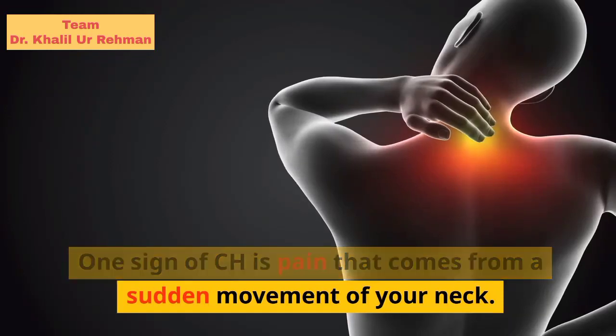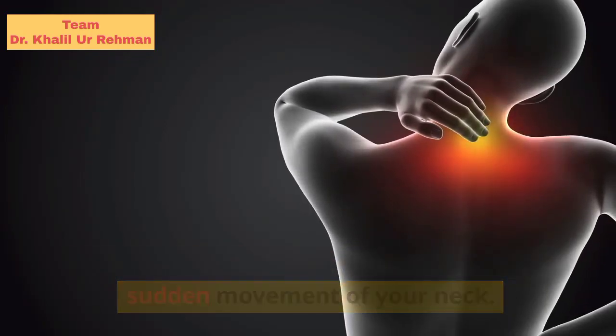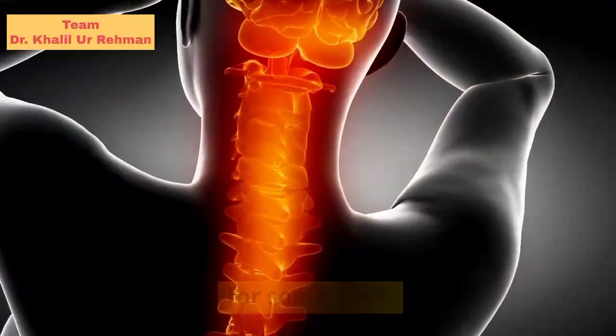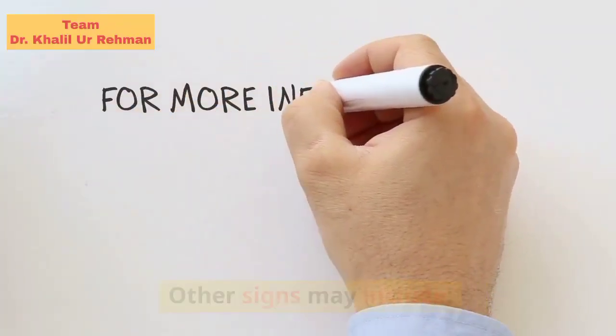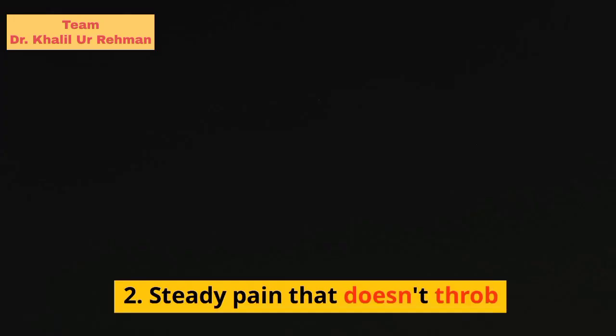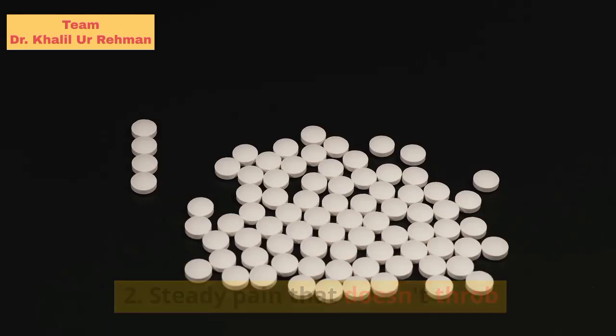One sign of CH is pain that comes from a sudden movement of your neck. Another is that you get head pain when your neck remains in the same position for some time. Other signs may include: pain on one side of your head or face, and steady pain that doesn't throb.